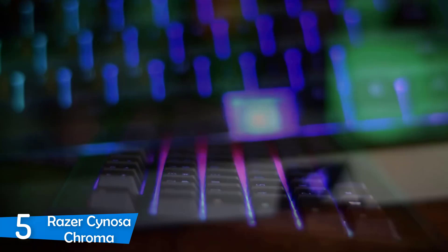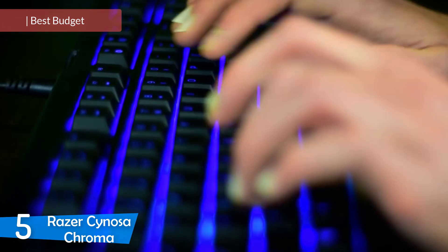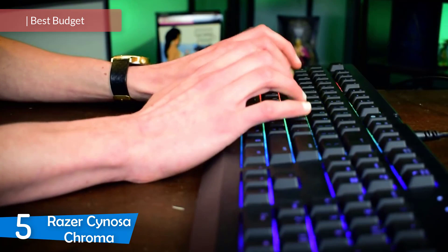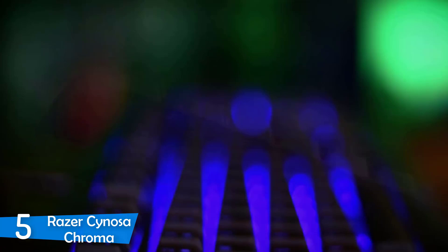At number 5, it's the Razer Sinosa Chroma. The Razer Sinosa Chroma is one of the most popular Razer keyboards in the market and it's aimed at the budget consumer. It comes at a very affordable price and it still manages to offer decent gaming performance, great RGB lighting and many other great features. It has a low profile build that looks great and the overall build quality is pretty solid, so it'll last you for years without a problem.